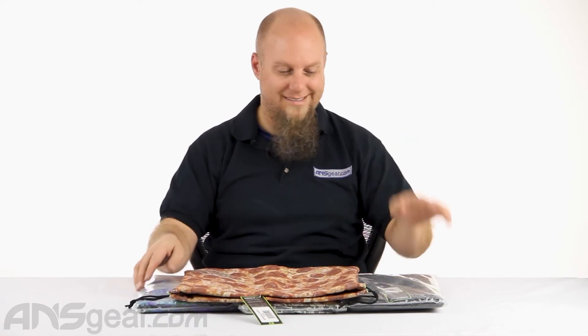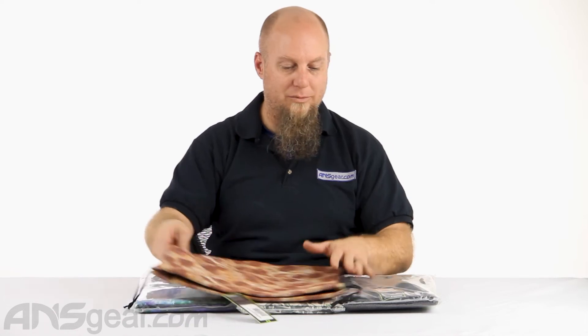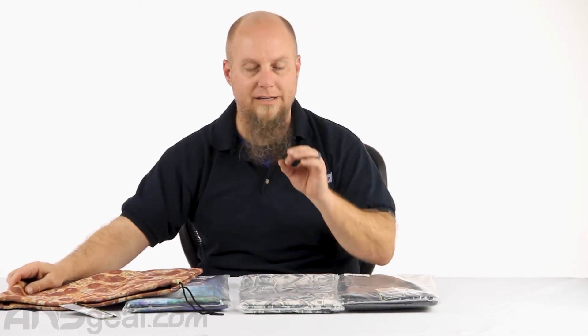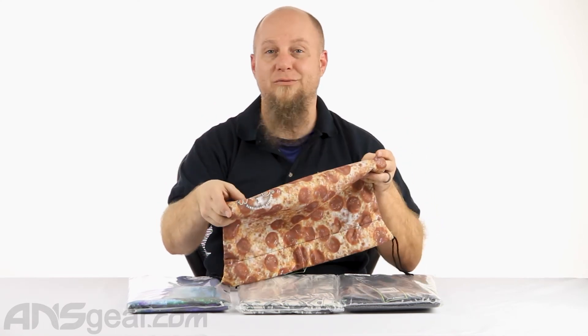Pick up an EXALT goggle bag. You won't be sad with the purchase on these ones — they're fantastic quality, you're going to protect your goggles, and they come in various designs and colors with more on the way. Get yours at ansgear.com. Hot and fresh.